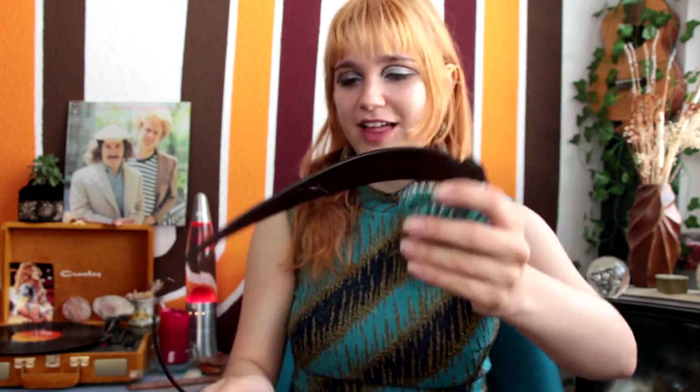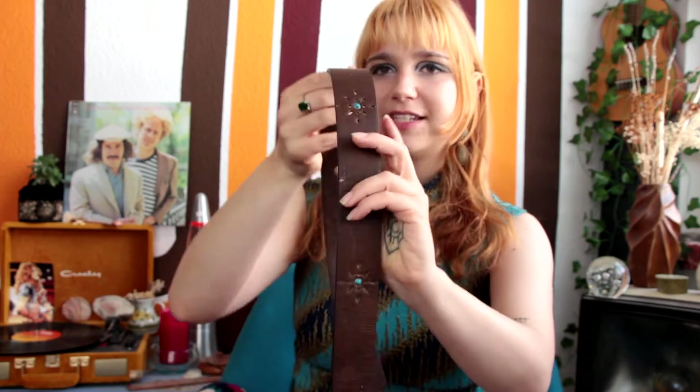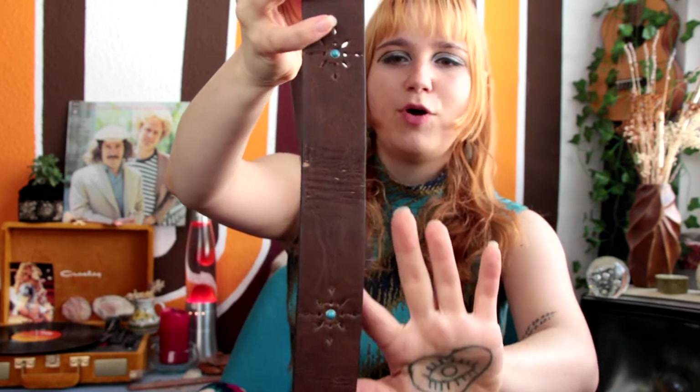Next up is another belt with a really cool buckle — when I go into thrift stores, I always search for interesting buckles. This belt has a beautiful blue-detailed buckle, and other than that it's just a really classic brown belt with some holes and some more blue details.